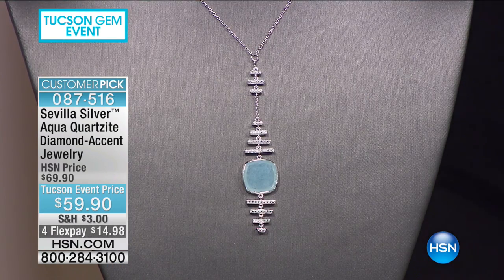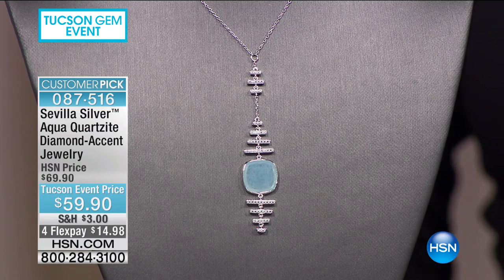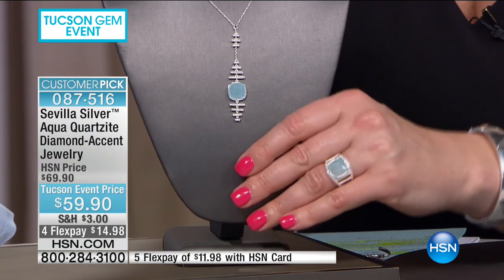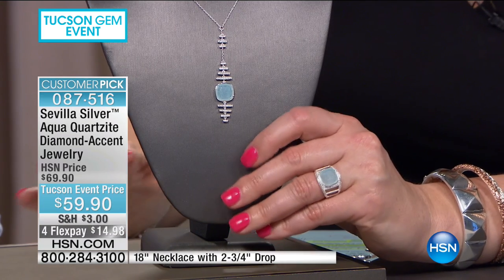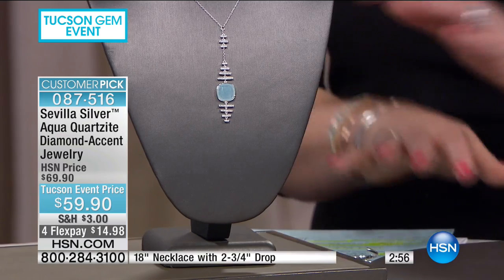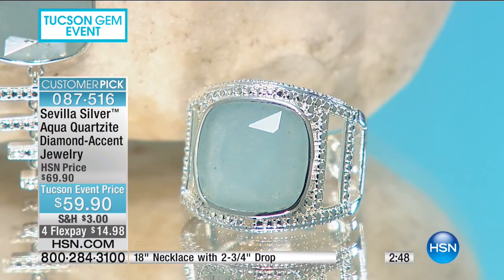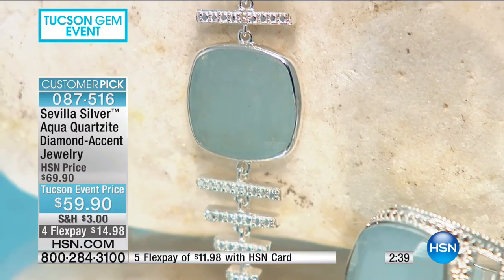We have our aqua quartzite — the design is so distinctive, unique, and different that it really caught my eye. It's $59.90 and we're taking 10% off. Item number 087516: your choice of the pendant with an 18-inch necklace featuring a faceted aqua quartzite in a bezel setting, or the ring available in sizes five through ten. It's that dreamy cool color — like diving into the Mediterranean or the Caribbean.